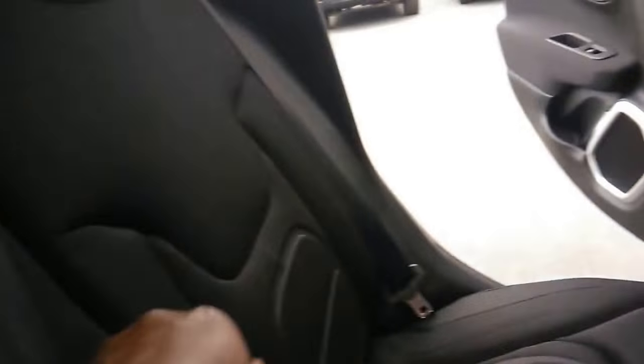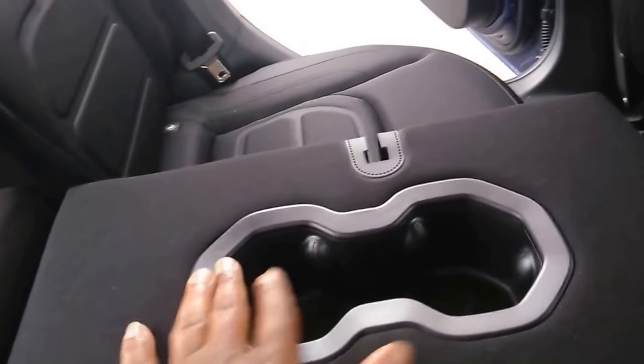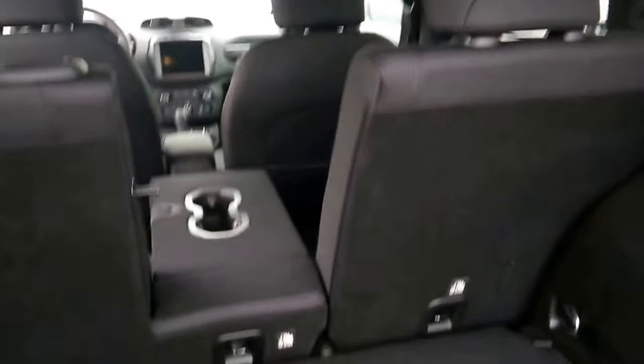Looking in the rear, you get bottle holders for additional passengers. You can pull the tab in the front to access cup holders as well, and you can also enjoy the 60-40 split seating feature for added versatility.